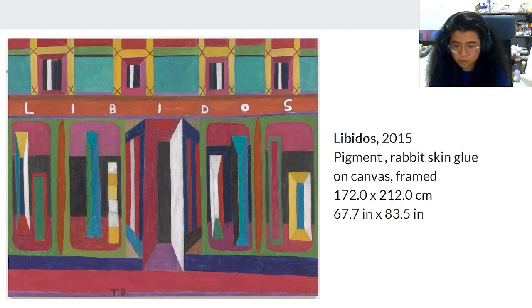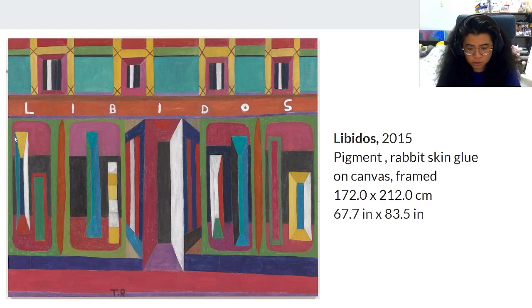Here we have Libidos. Colorful forms — the colors contrast well with each other. The door looks like a fun house. The black and white against the windows suggests night, and these look like side views of shelves, furniture, or geometrical forms.